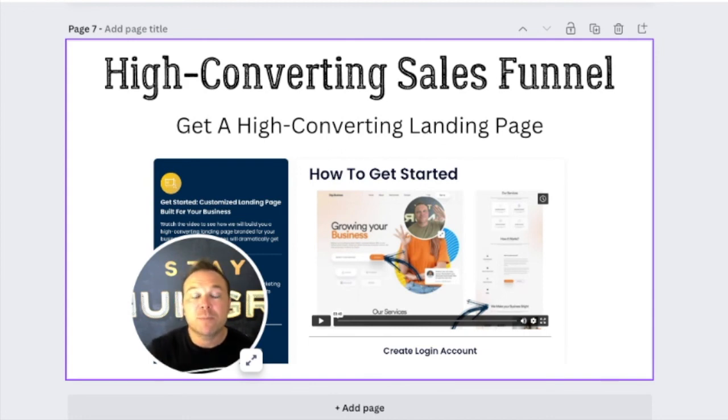Thanks for watching — I hope this brought you value. Get results like these clients. Step one is get that landing page going, and then you can build your marketing channels around it. Thanks again for watching, and I'll talk to you soon.